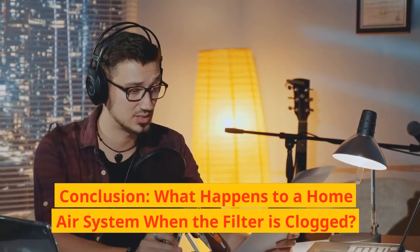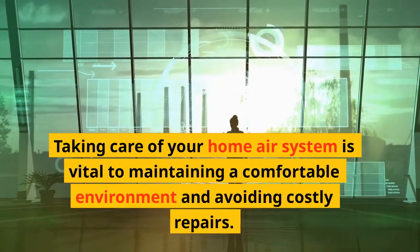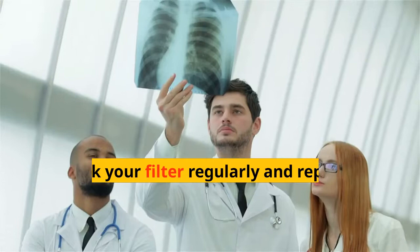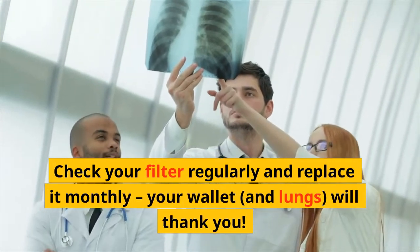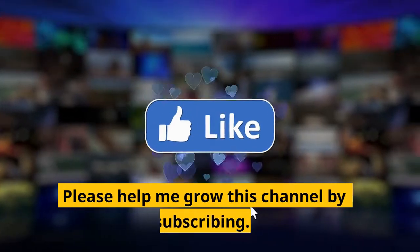What happens to a home air system when the filter is clogged? Taking care of your home air system is vital to maintaining a comfortable environment and avoiding costly repairs. Check your filter regularly and replace it monthly — your wallet and lungs will thank you. Please help me grow this channel by subscribing.